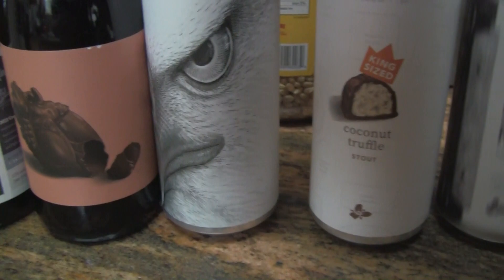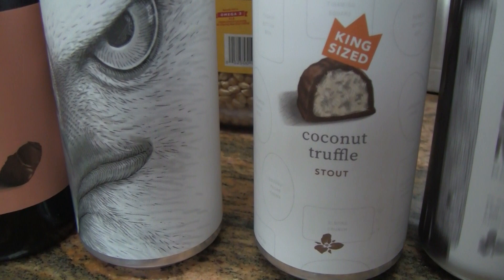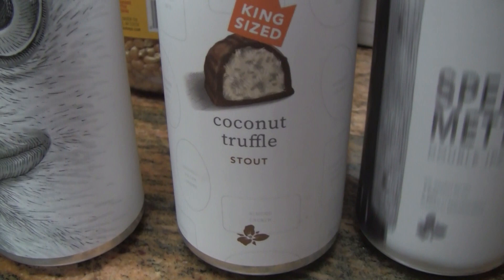Next one here is King Size Coconut Truffle Stout from Trillium — a pastry stout with lactose. It says on the can he bets it'd be pretty good. Another 9 percenter, very nice. They got that little truffle on there. I don't think I've ever had one of those things, I might have to indulge one day.